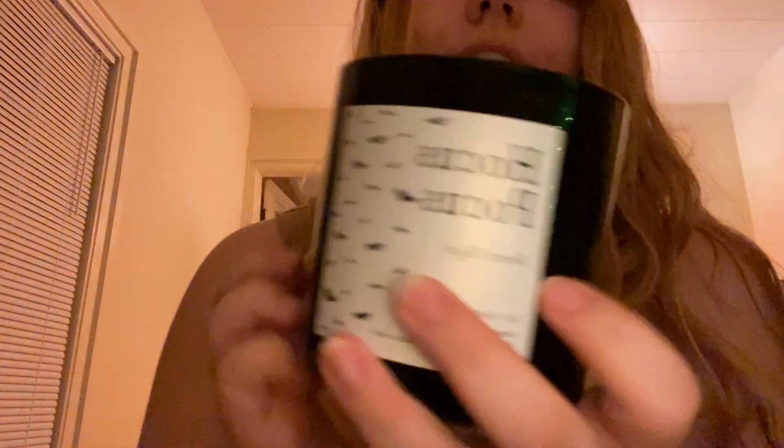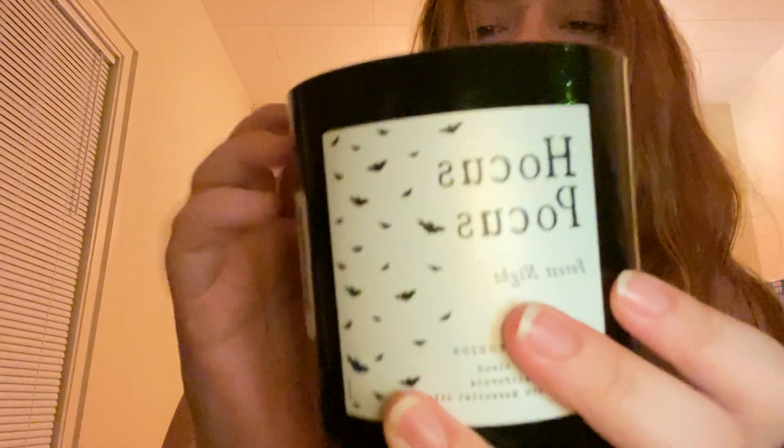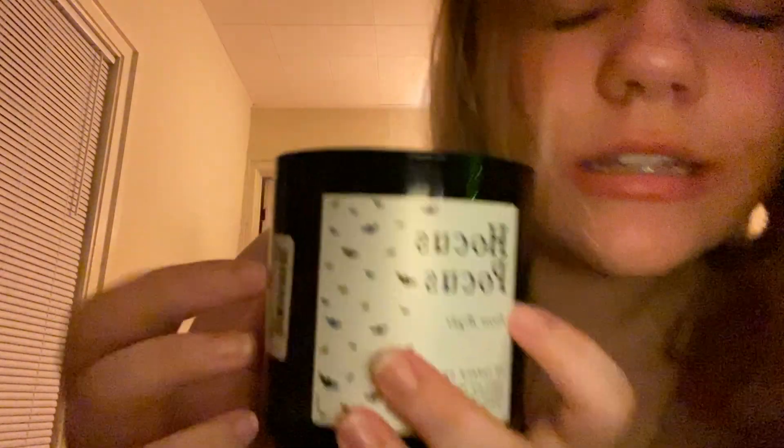This next candle is Hocus Pocus — getting into the Halloween themes. It's called Forest Night, and this has a very pine scent, like what I usually think of when I think of a forest. This is a 16 ounce candle and it was $9.99 from TJ Maxx. A lot of these are from TJ Maxx — their candles are really cheap.